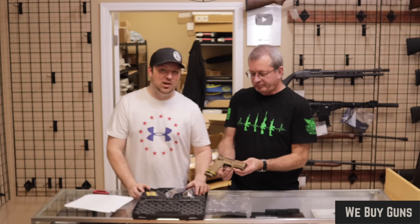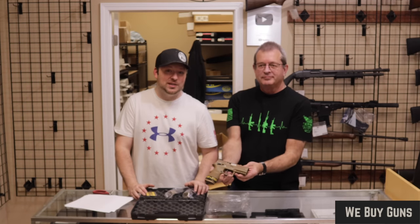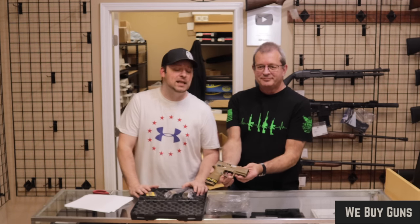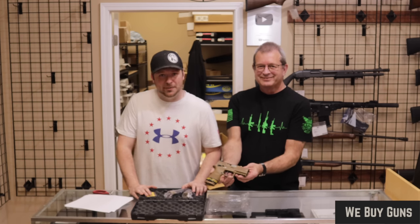That wraps up this video for us. Thank you so much for tuning in. If you enjoyed, please hit that like button, consider subscribing to our channel, and hit that bell notification so you know when we're posting content. I'm Chris, and I'm Randy, and you're watching Marksman TV. We'll see you next time.